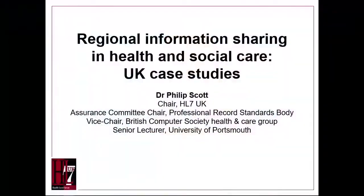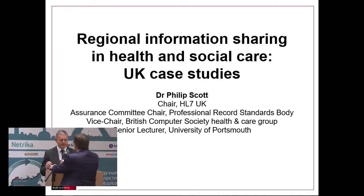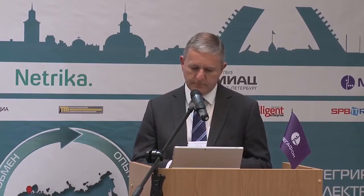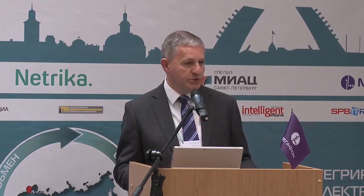I present Philip Scott. Please, we will listen to the presentation on health and social care, some UK case studies. As well as being chair of HL7 UK, I'm also chair of the Assurance Committee for the Professional Record Standards Body, one of the vice chairs of the British Computer Society Health Group, and my day job is Senior Lecturer at the University of Portsmouth.